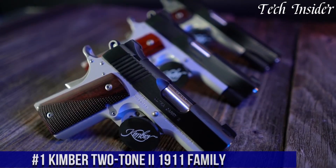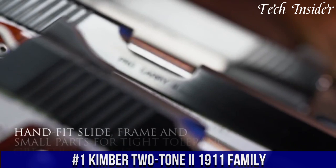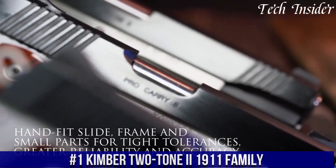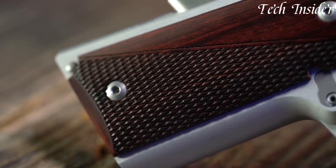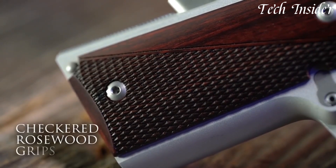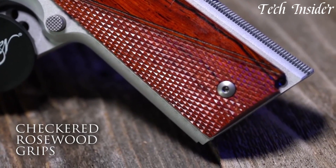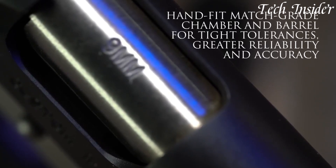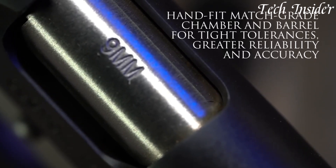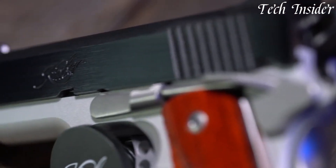Number 1. Kimber Two-Tone E 1911 Family represents a collection of top-tier semi-automatic pistols designed for those who appreciate the timeless elegance and performance of the 1911 platform. Available in various calibers, including 9mm, .45 ACP, and 10mm, these pistols offer a choice of power and versatility. The two-tone E models stand out with their classic and eye-catching two-tone finish, featuring a stainless steel slide and a black frame.